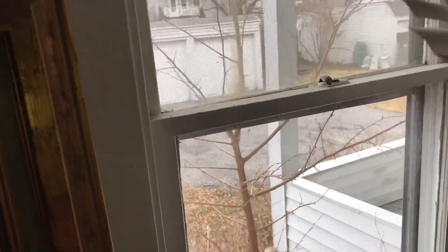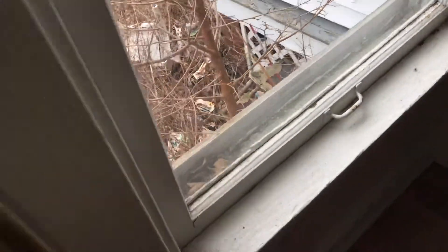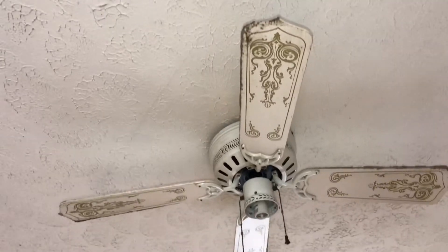This window needs to be cleaned and the window seals need to be scraped and cleaned. Doors need to be cleaned up. Smoke alarm is beeping. Ceiling fan was left dirty, and light bulbs are missing.